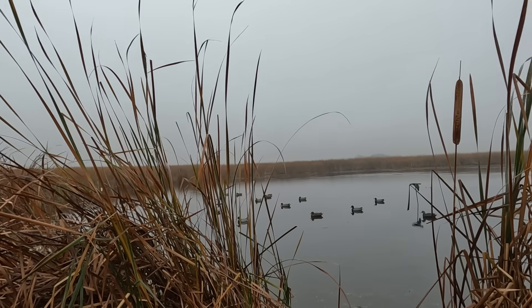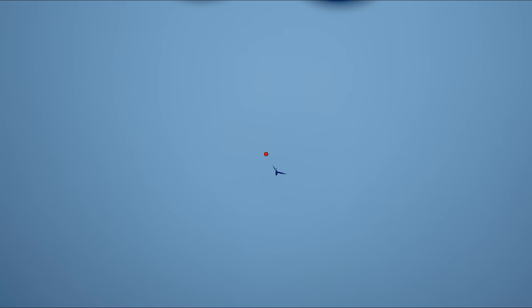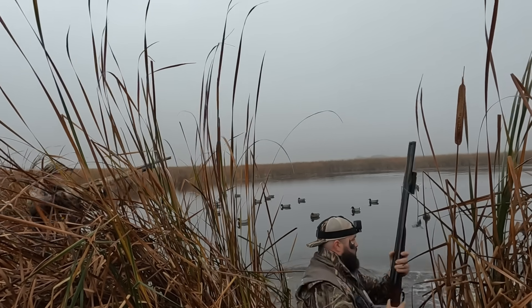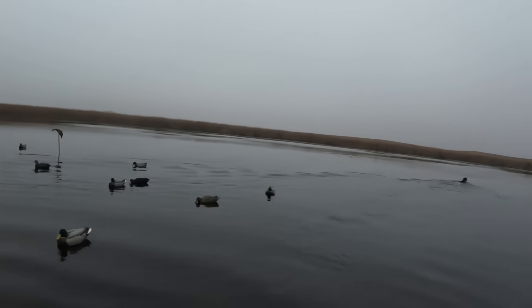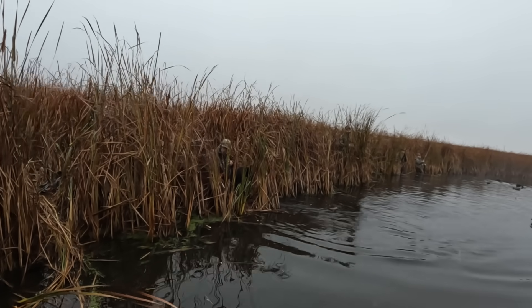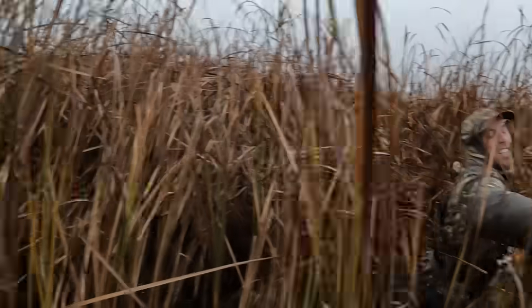Drake pintail! Drake pintail! Drake pintail — want it! Good boy Kobe, good boy. Thank you.